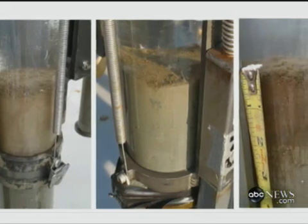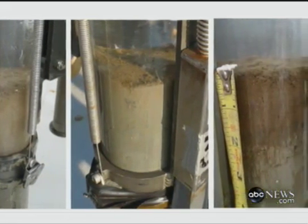Joy, who cautions those findings are preliminary, says if those organisms are affected, eventually larger fish and perhaps humans may also be.